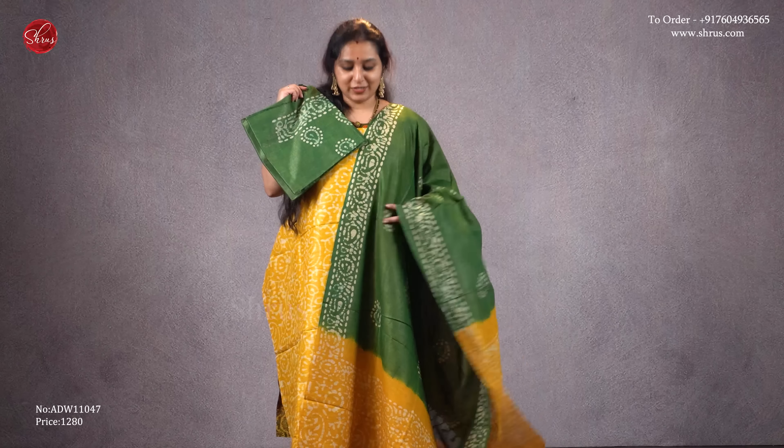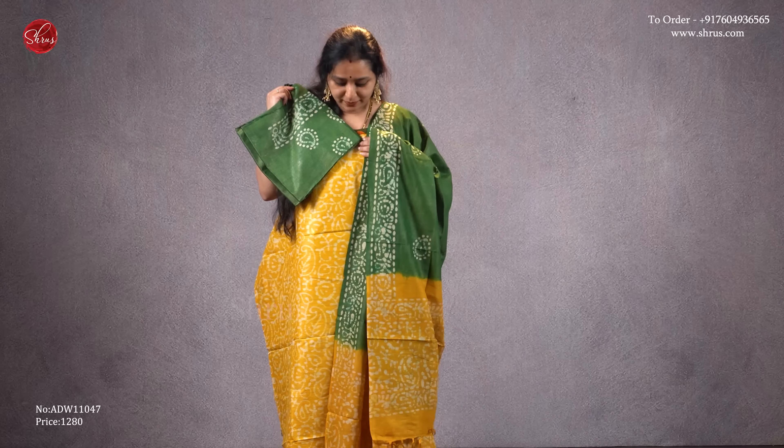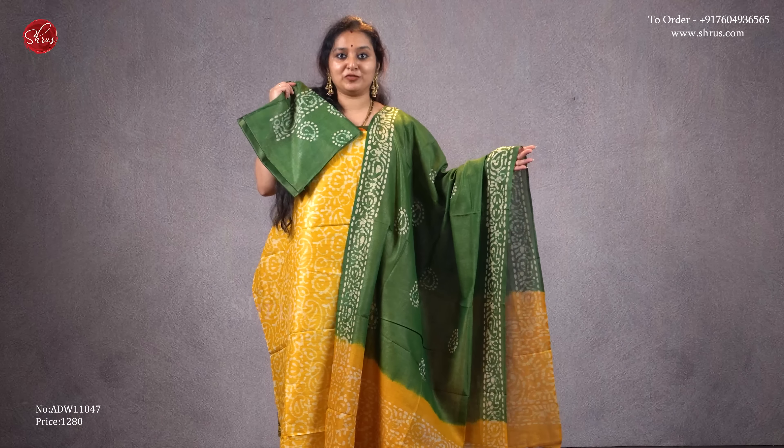Next we have a yellow with a green combination — that's going to be the top, a beautiful batik printed top. A combination of both for the dupatta, and it comes with a nice green color bottom. Priced at 1280.